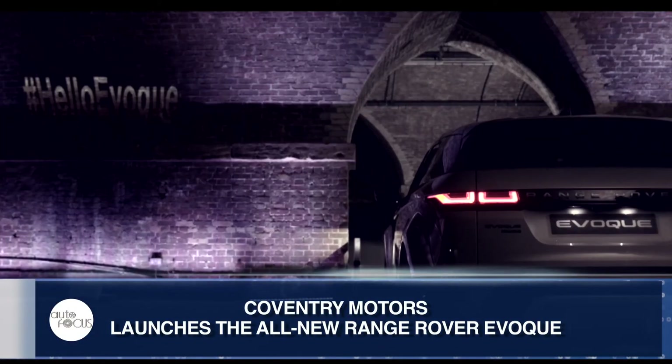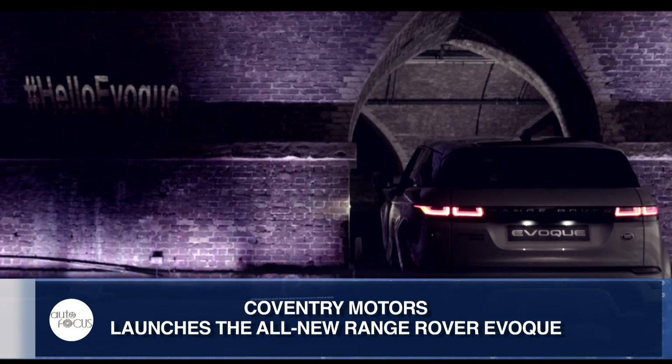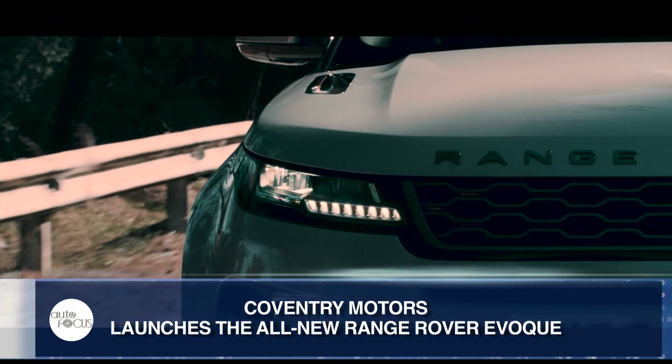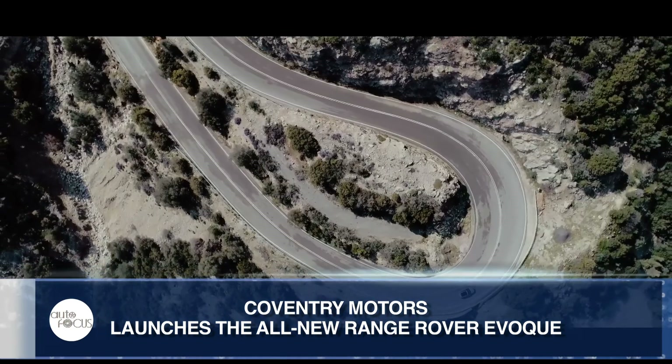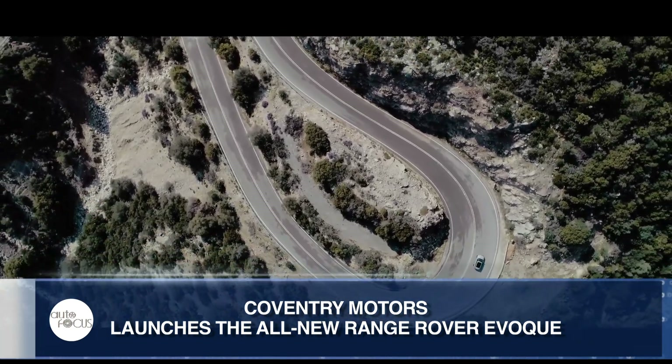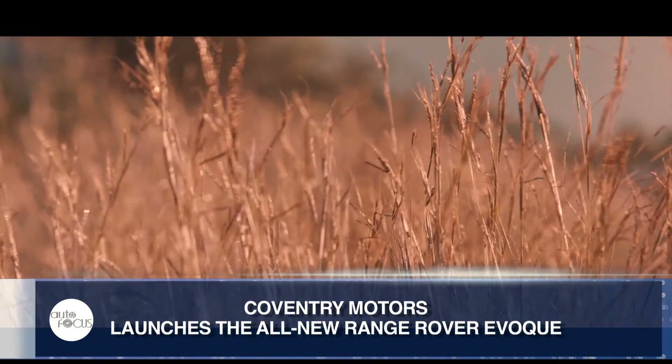Coventry Motors Corporation, the sole authorized importer and distributor of Jaguar and Land Rover vehicles in the country, recently launched the all-new Range Rover Evoque, a luxe SUV designated to change the standards of refinement, safety, and capability in the luxury SUV segment in the country.